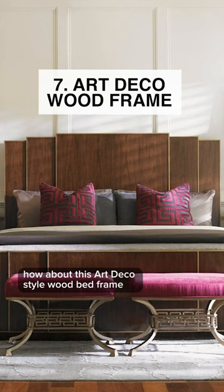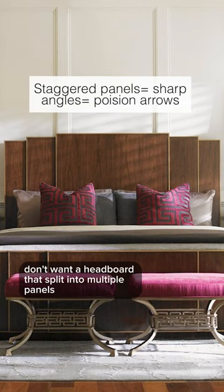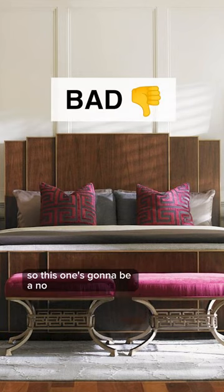How about this art deco style wood bed frame? Is this good or bad feng shui? You definitely don't want a headboard that's split into multiple panels, so this one's going to be a no.